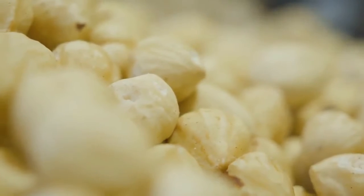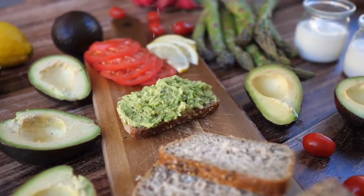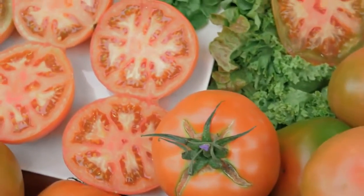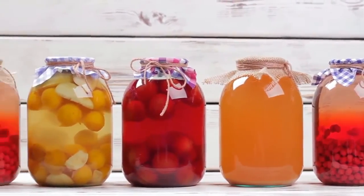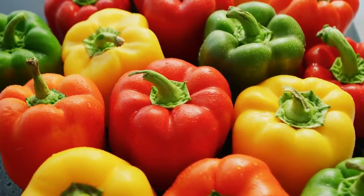Buy whole foods. Instead of buying pre-packaged foods, opt to buy whole foods instead. For example, instead of buying canned tomatoes, buy whole tomatoes — you instantly save yourself a can. Avoid canned fish, pre-packaged mushrooms, fruit packages, etc., and opt for their whole food counterparts instead.